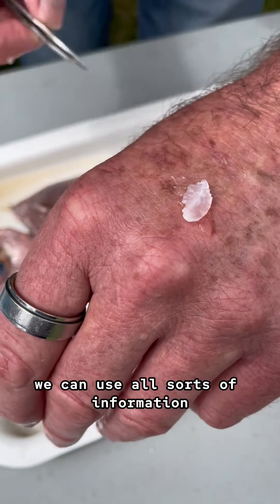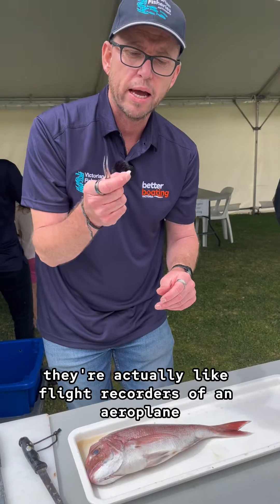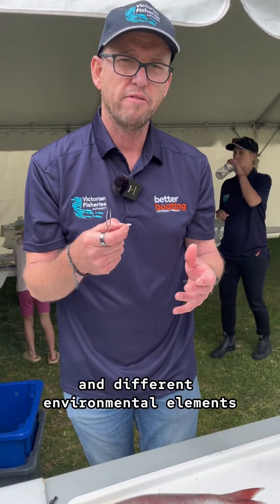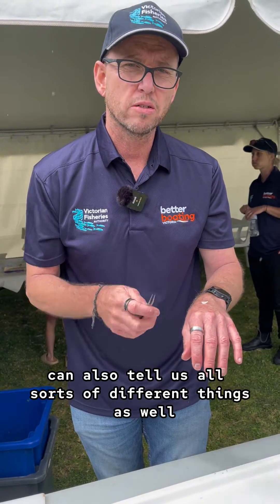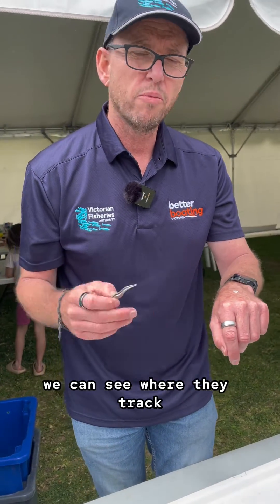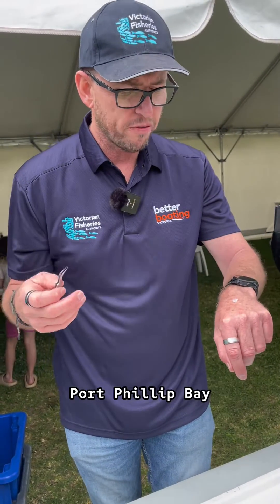We can use all sorts of information from these ear bones. They're actually like flight recorders of an aeroplane. They're comprised of calcium carbonate and protein and different environmental elements, like strontium and barium. The shape can also tell us all sorts of different things to look at the different stocks. And with the elemental composition of them, we can see where they track — they might go into Port Phillip Bay or outside Port Phillip Bay.